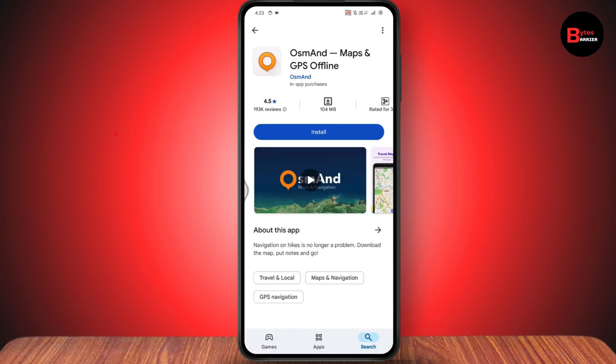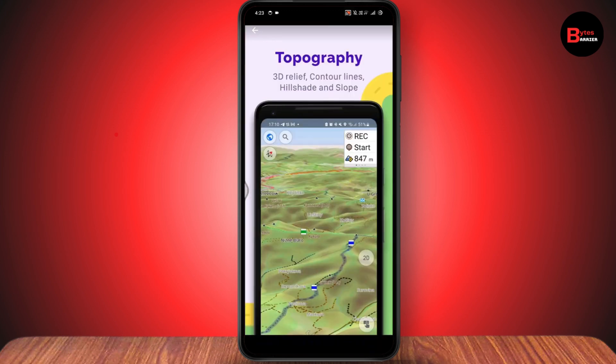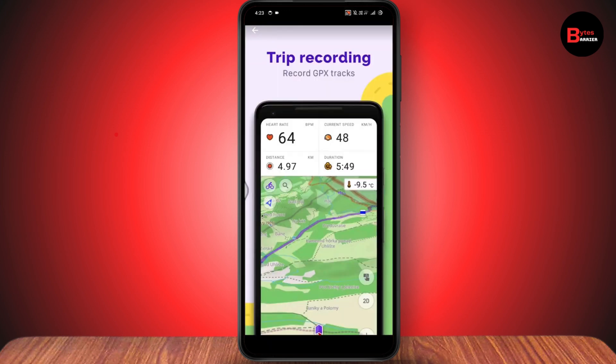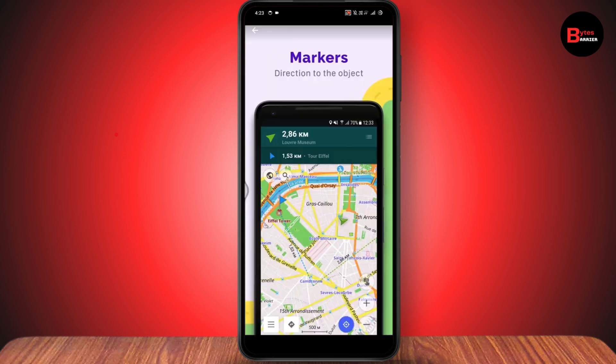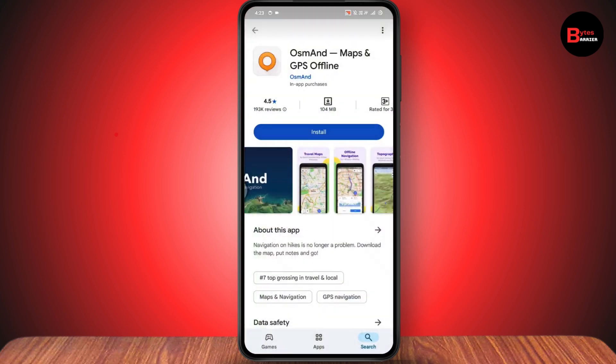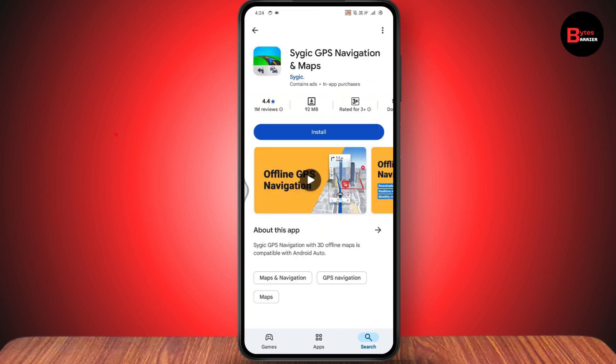The third app is OSM And Maps. It's a free GPS app for Android featuring offline navigation, topography, interesting POI search, trip recording, route planning, markers, and travel tools.